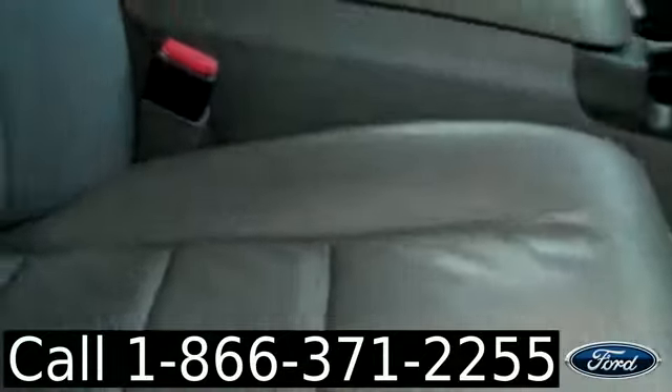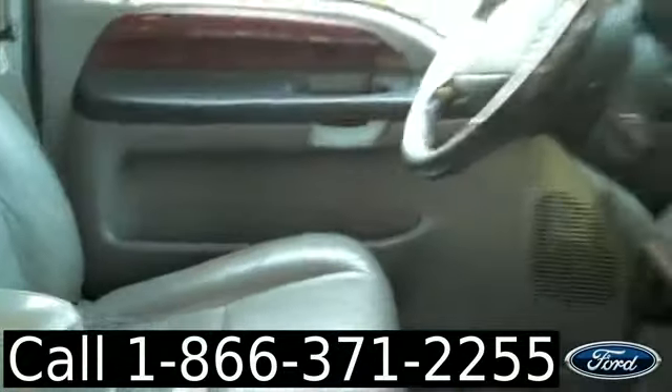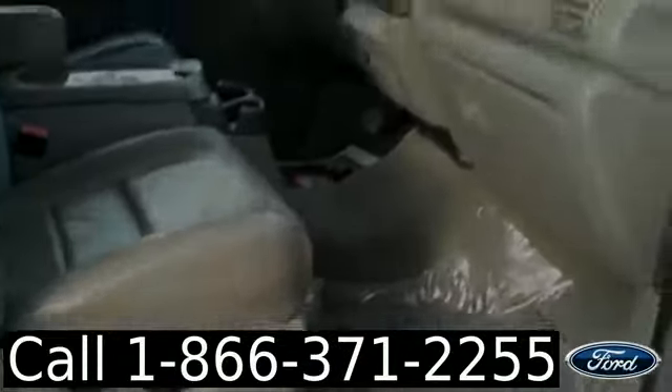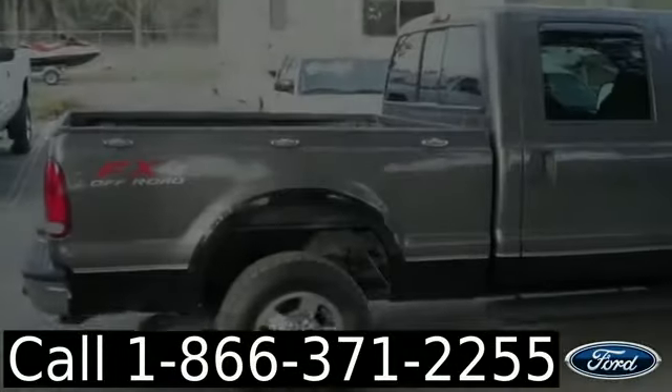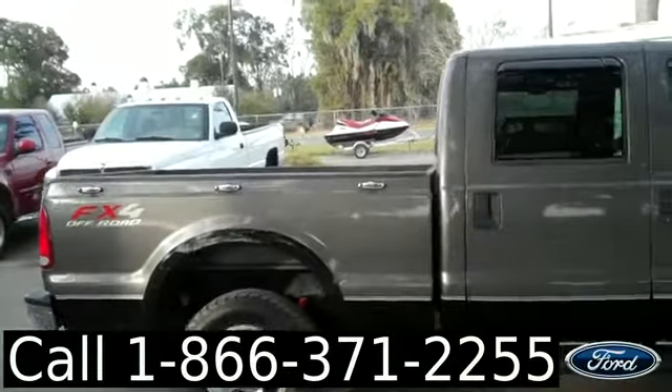The seats are showing some signs of wear, but otherwise the interior is in pretty good condition. And your seats are leather. Thanks for taking a look at our 2005 Ford F-250. I'm Jen. Have a great day.